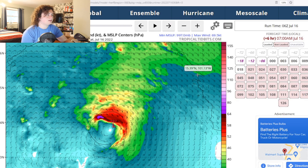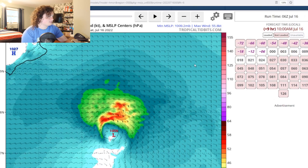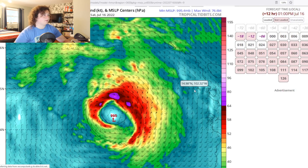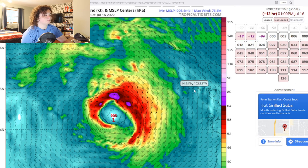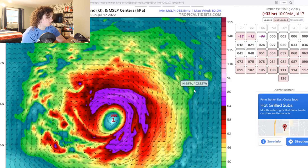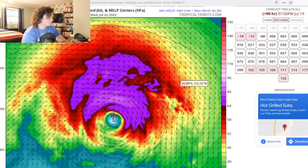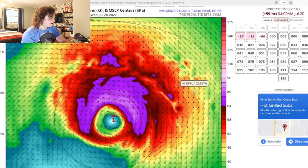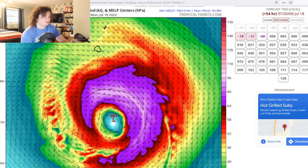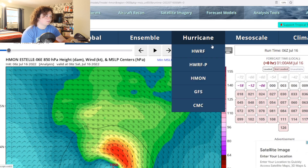Let's start with the HMON right here — this is an interesting run. The HMON already has it as a hurricane in the next three hours, and then this thing continues to rapidly intensify. It kind of starts slowing down around 984 millibars and stagnates before slowly weakening. The HMON has this thing going up to high-end Category 1 status, which is generally a conservative model considering what we've been seeing recently.